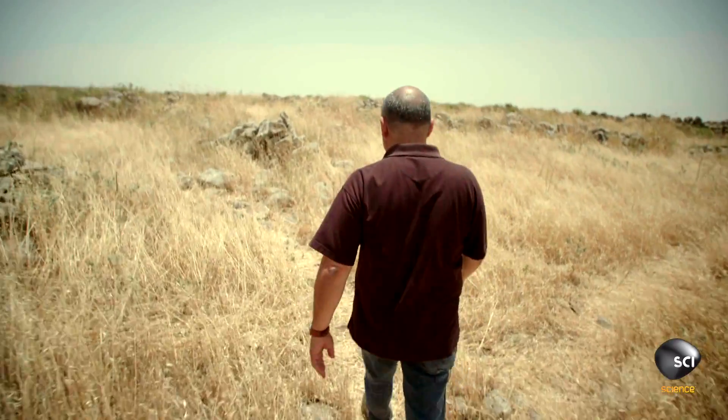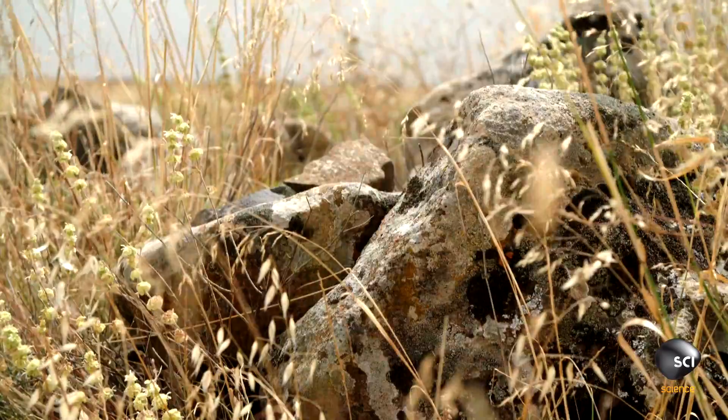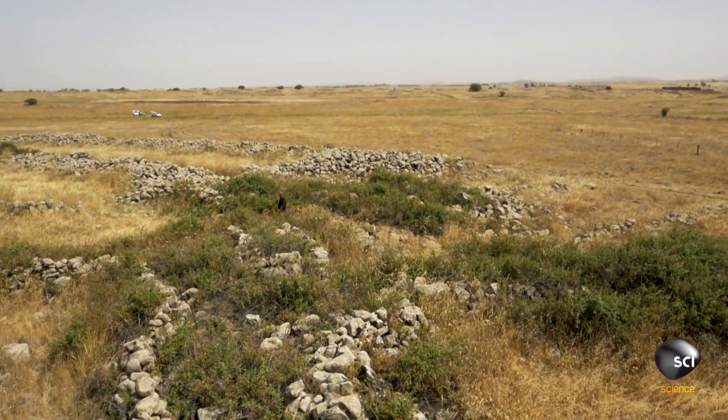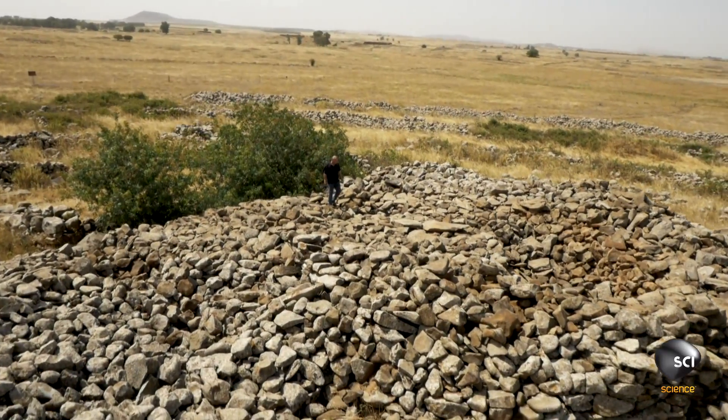Yonatan Maesrachi has spent three years excavating the mysterious ruins. The layout of the site makes Maesrachi suspect the mysterious ancient builders could have used this as an elaborate burial place.